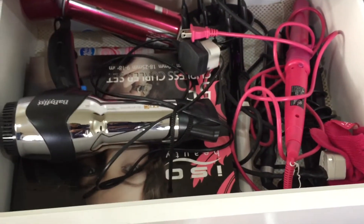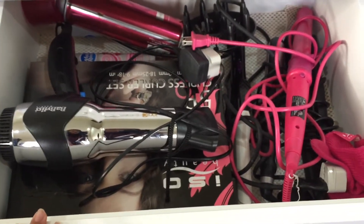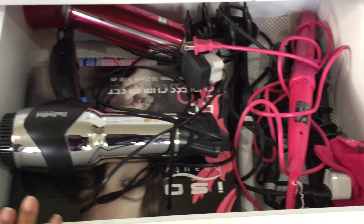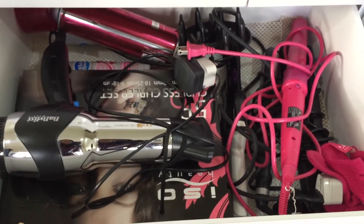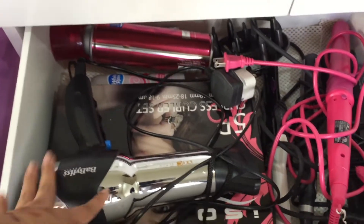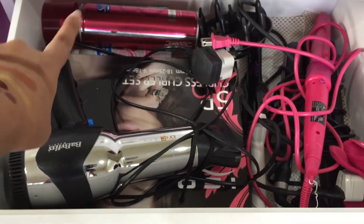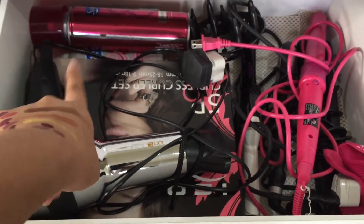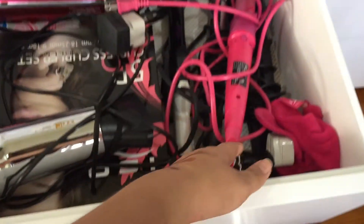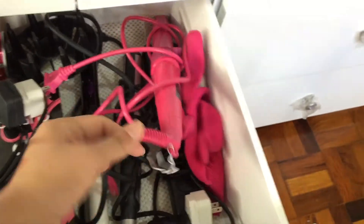This drawer contains all of my hair tools as well as my hair care. It looks super messy — I just don't know how to store all of these wires in a very organized manner. So I have my BaByliss hair blower, Suave hairspray, texturizing mousse, my curling wand, curling iron, straighteners, and a glove for when I use the curling wand.